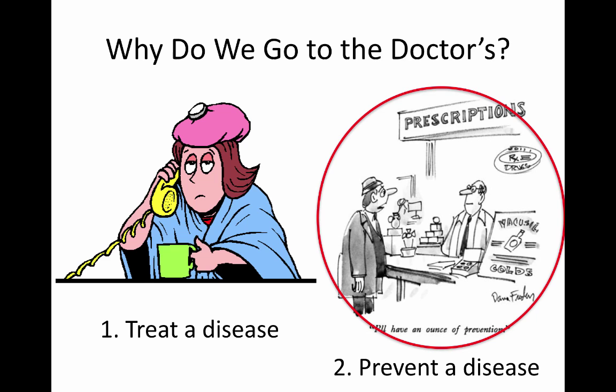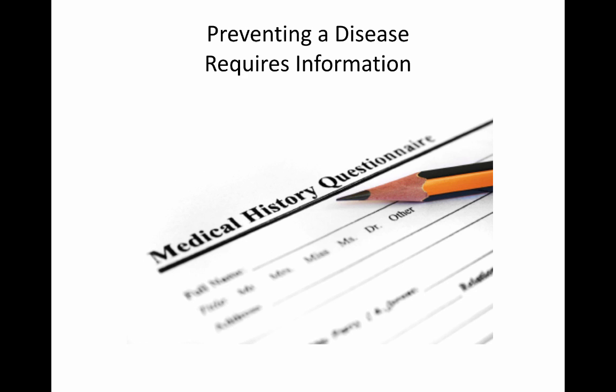Preventing a disease requires a lot of information from the patients. If you think back to your last doctor's visit, you might remember answering a long list of questions covering things like your medical history, your age, your lifestyle, and so on. So have you ever wondered why there were so many questions before you even got to see your doctor?